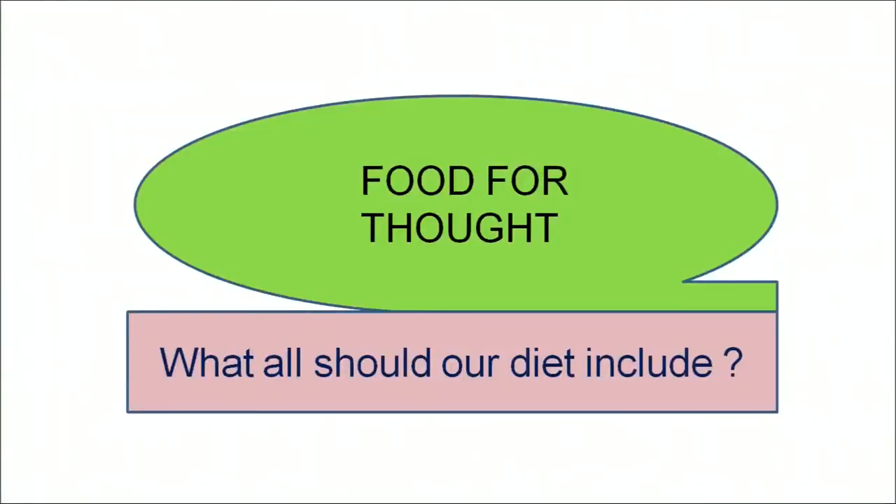Learners, till here we have discussed that all nutrients — roughage, water, carbohydrates, proteins, minerals and vitamins — each have an important role to keep our body healthy. If any of the vitamins or minerals become deficient in our diet, we will suffer from numerous diseases affecting the functioning of our body. I would like to leave you with a food for thought: what should our diet include? This is a question for you to think upon. Thank you learners for listening carefully.